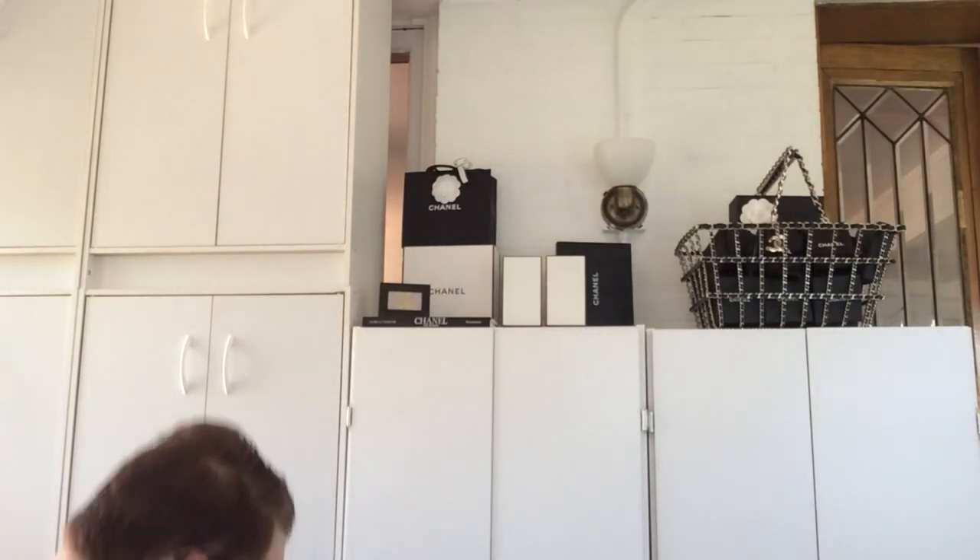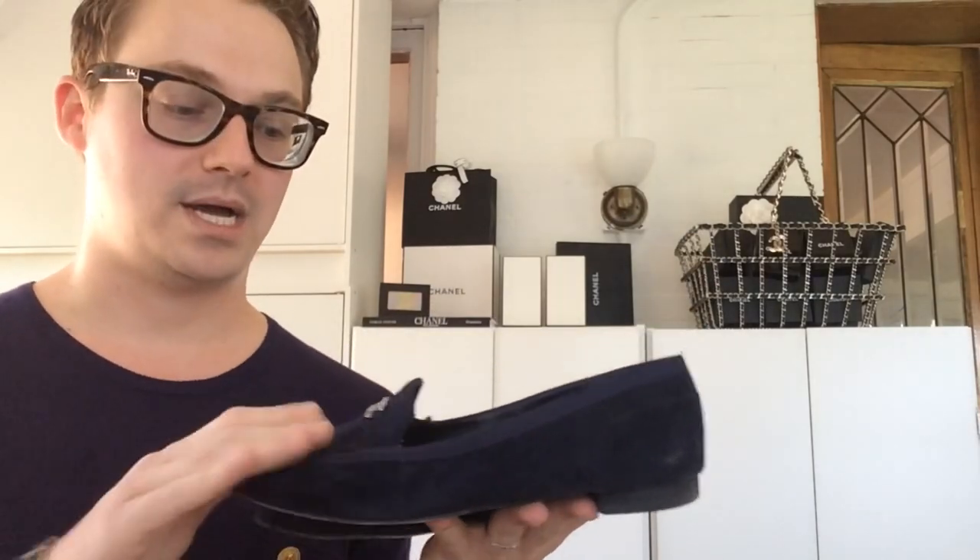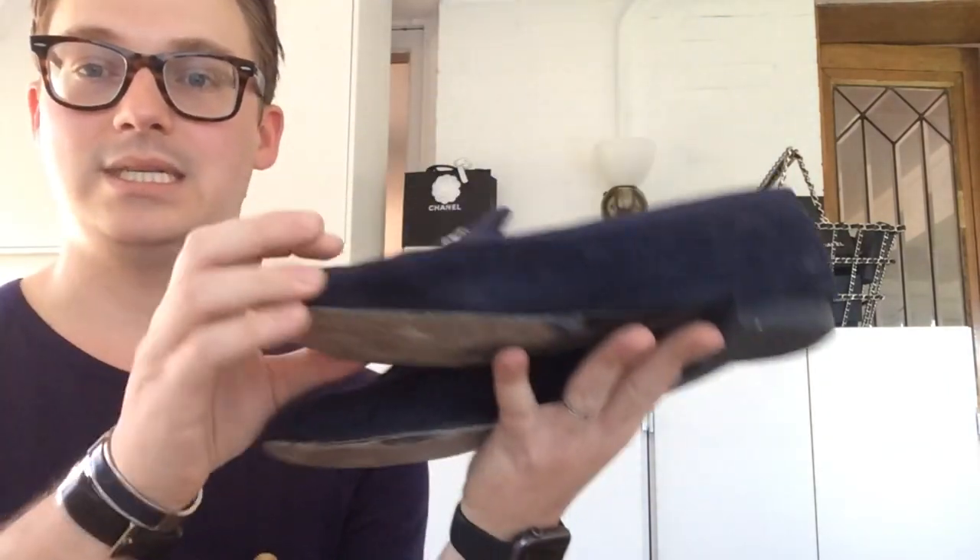My next pair of shoes — also dusty, excuse me — are from the Cuba collection. These are navy suede. I wear these literally all the time. They have this super cute little pearl CC detail. They're in suede and trimmed in grosgrain. I love simple little smoking slippers like these. They instantly dress up any outfit. Even if you're just wearing a t-shirt and jeans — which is nine times out of ten what I'm wearing — throw on a blazer, put a pair of shoes like this on, and boom, your whole outfit looks amazing.